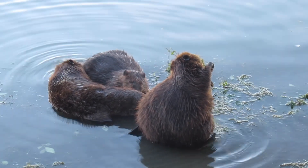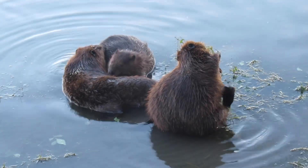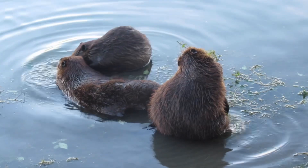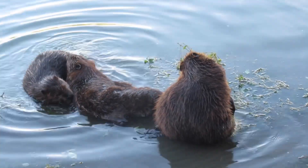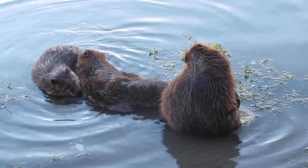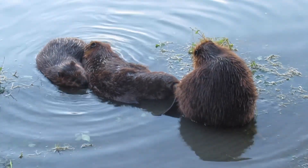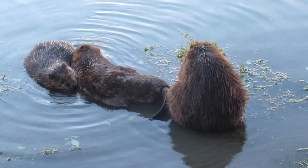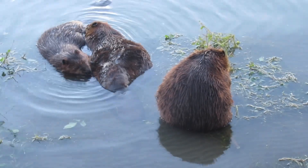I just feel incredibly privileged to get to watch these scenes. There are a lot of people who have never even seen a beaver in the wild, and yet I get to see these really cool, intimate encounters — not only see them but see them up close. I just love that these beavers let me sneak quietly into their habitat and turn my camera on so that I can share some of these awesome moments with other people who might be interested.